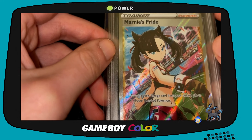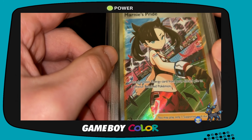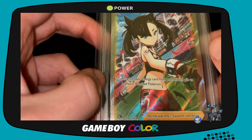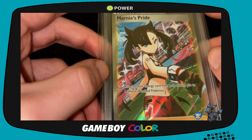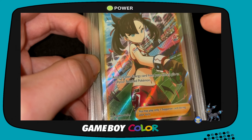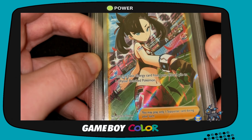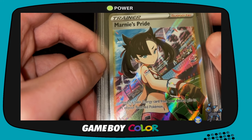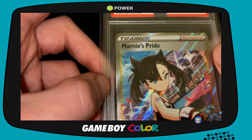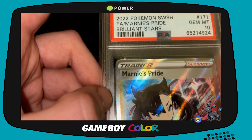Next we have a Marnie's Pride full art. I'm very happy about this because I got a raw one — I still have the raw one, which I'm probably going to keep and get signed. I was going to grade it, because this is one of the cards I did not have in my Marnie collection. It's one of my favorite arts because she's in her gym leader uniform, which is after the game when she takes over her brother's position. Really cool art. You can see it's PSA graded — so what's the grade?